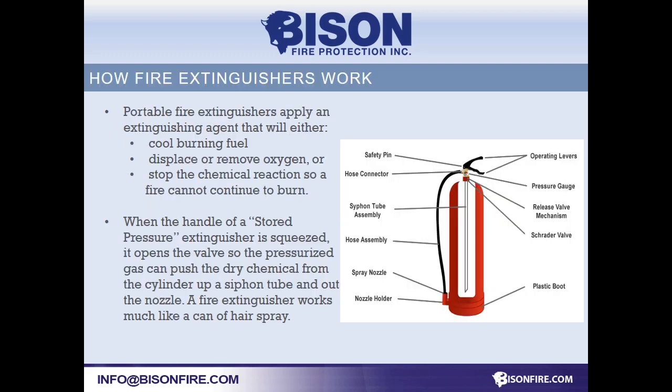Most extinguishers are pressurized. When you pull the pin and squeeze the handles, the chemical is pushed up the siphon tube and out the nozzle. That's why they should be held upright.